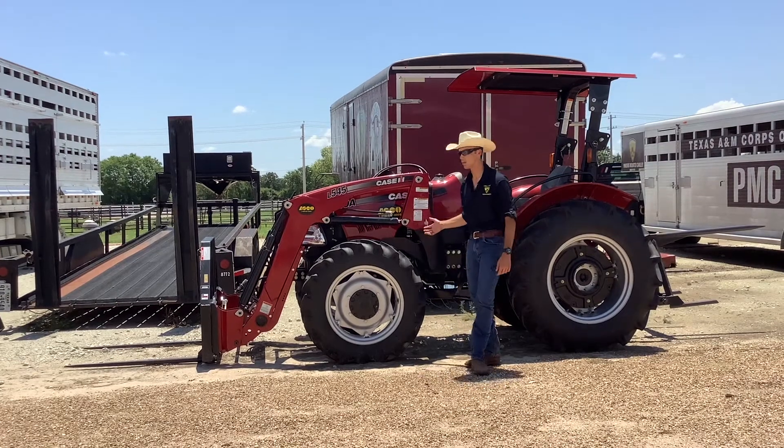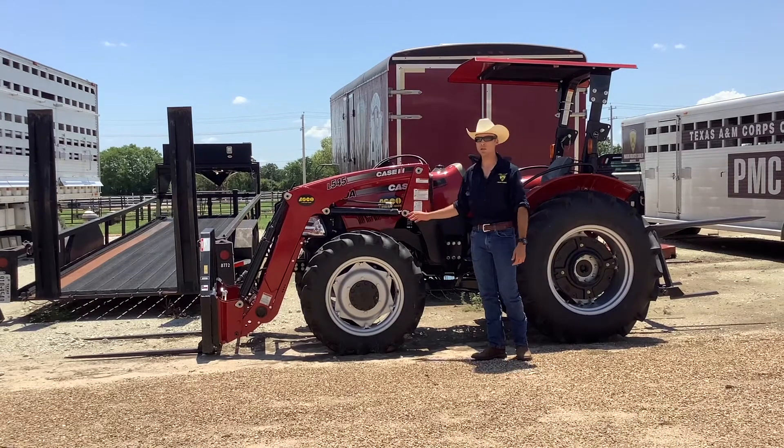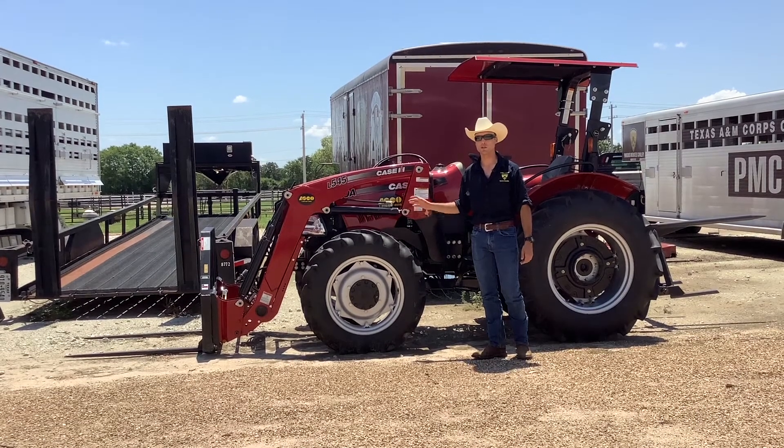This here is our brand new tractor, graciously sponsored by Mrs. McFerrin, and there's a lot of dangers involved with tractor operations.